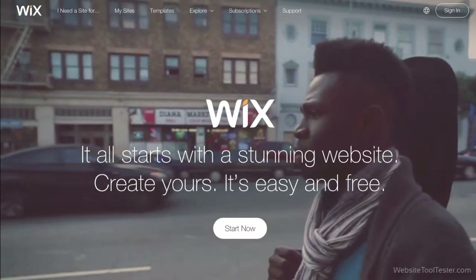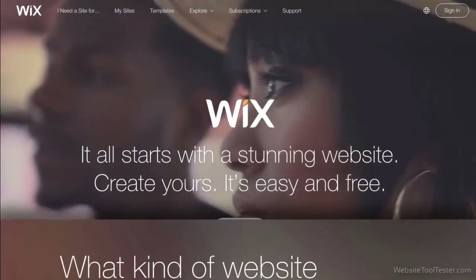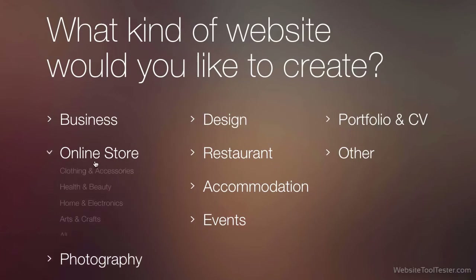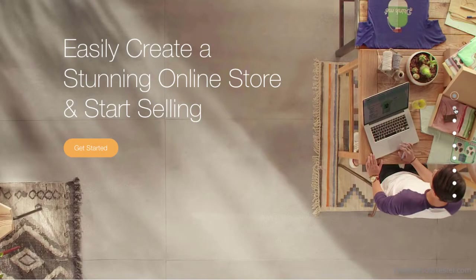Hi! Welcome to our review of Wix's e-commerce platform. Recently, they've launched a new editor and updated their online store module. We're excited to test Wix and see how well the new features are integrated in the overall quality of this popular platform.